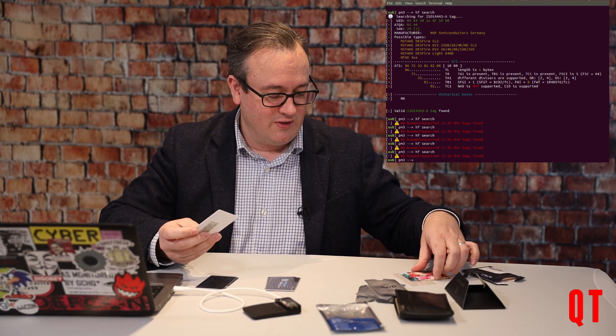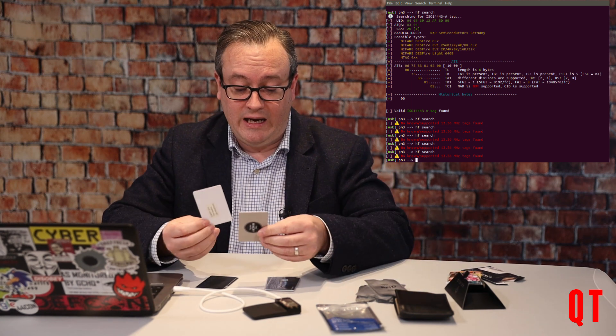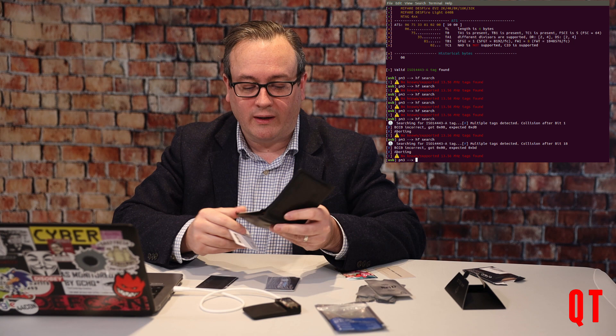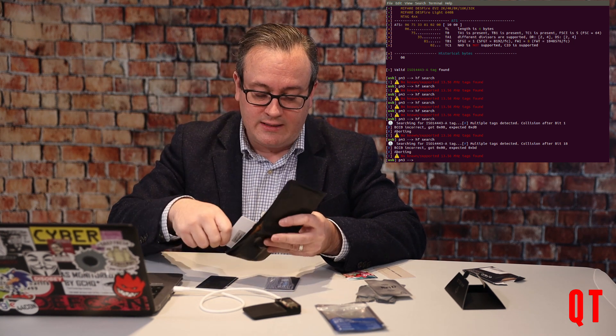But something else we can do: grab a hotel key card, put it next to the DES Fire card, and do a search. Again, we get multiple tags detected and no tags found. Just demonstrating that card clash may be your best defence mechanism. If I try the Nintendo card — there we are again, multiple tags detected. But if we take this card and place it inside my wallet — there's a lot of RFID cards inside my wallet — and try a read, again we get no known supported cards.